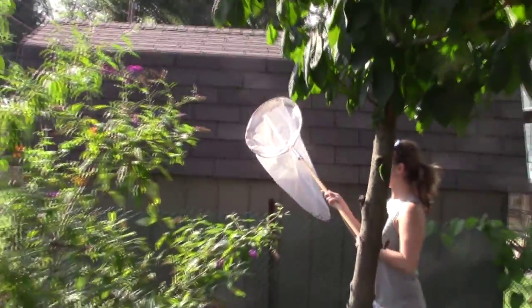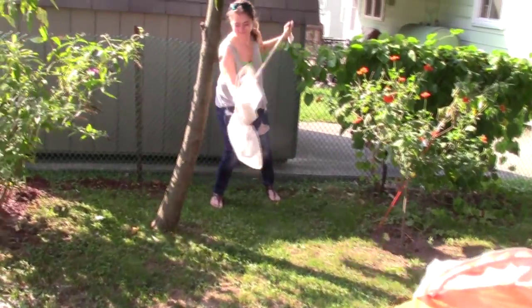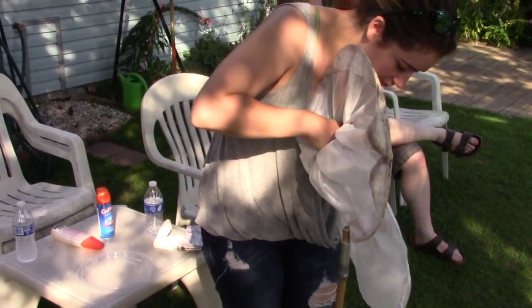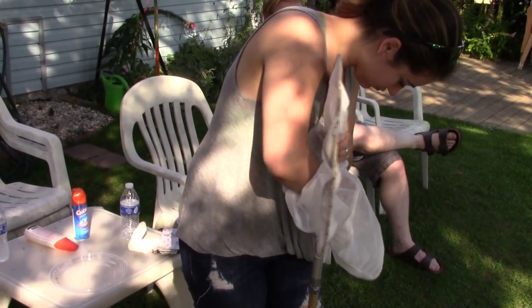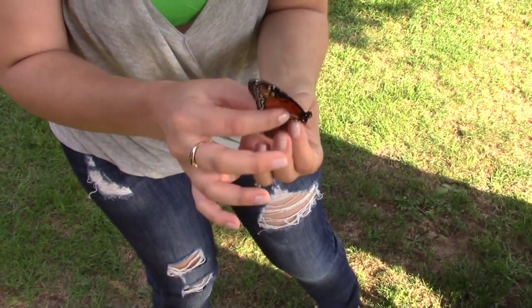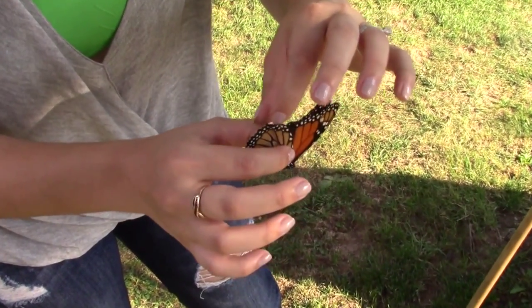Angie spots one over on the butterfly bush and makes a nice catch. This big guy must have eaten a lot of milkweed. Plant milkweed, folks — save the monarchs. The farmers, when they use Roundup, are killing all the milkweed; the monarch population is hurting. Milkweed is the plant the monarch depends on — it lays its eggs on milkweed. Angie pulls it out of the net and determines the sex while Ryan gets a tag ready. We're rolling here in the backyard in Pottstown, Pennsylvania — the monarch migration, Pottstown Butterflies number three, our final video of the season.